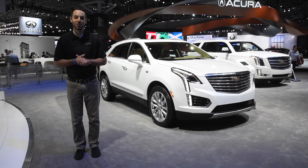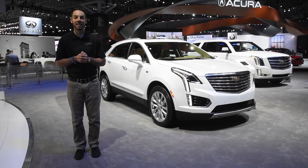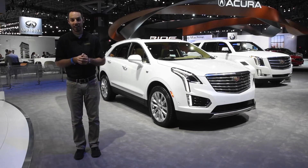The More Ease Automotive Group is live at the 2017 New York International Auto Show, and we had to stop by Cadillac to check out the all-new Cadillac XT5.